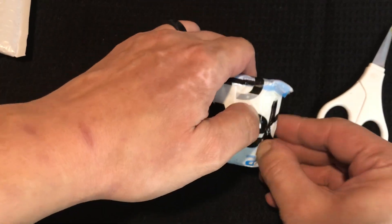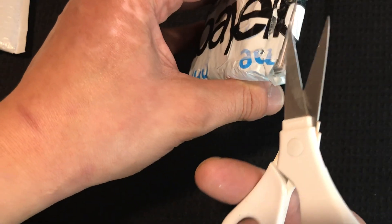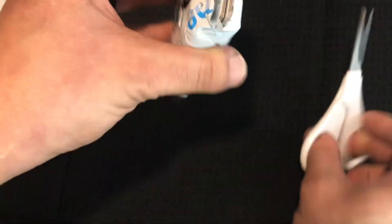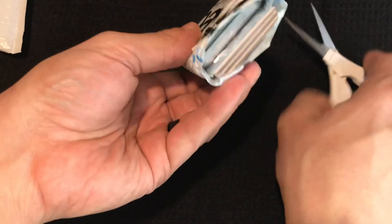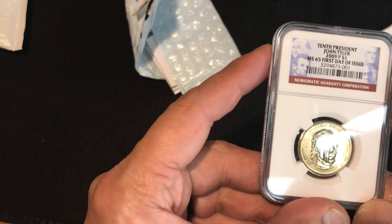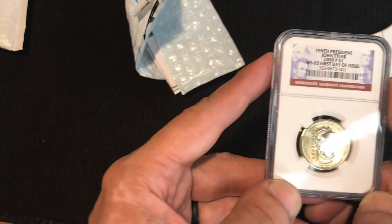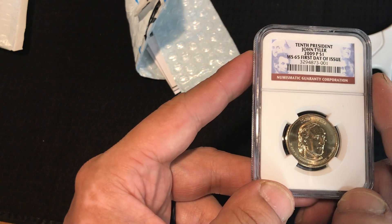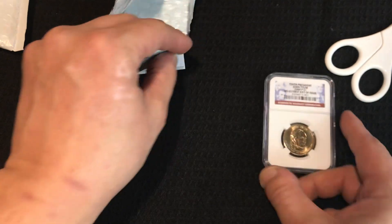The seller also guarantees one wheat penny. Packaged up pretty nice — careful, I don't want to scratch that slab. See what we got. Looks like a gold dollar — 10th president John Tyler, 2009 P $1 MS 65, first day of issue. Pretty nice!